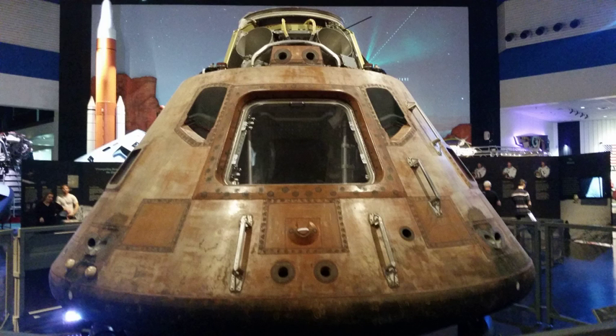NASA displayed the restored Saturn V, on loan from the Smithsonian, outside from 1977 through 2004, when the Smithsonian took ownership. Grants from the National Park Service's Save America's Treasures Program, the National Trust for Historic Preservation, and private contributors funded the restoration.